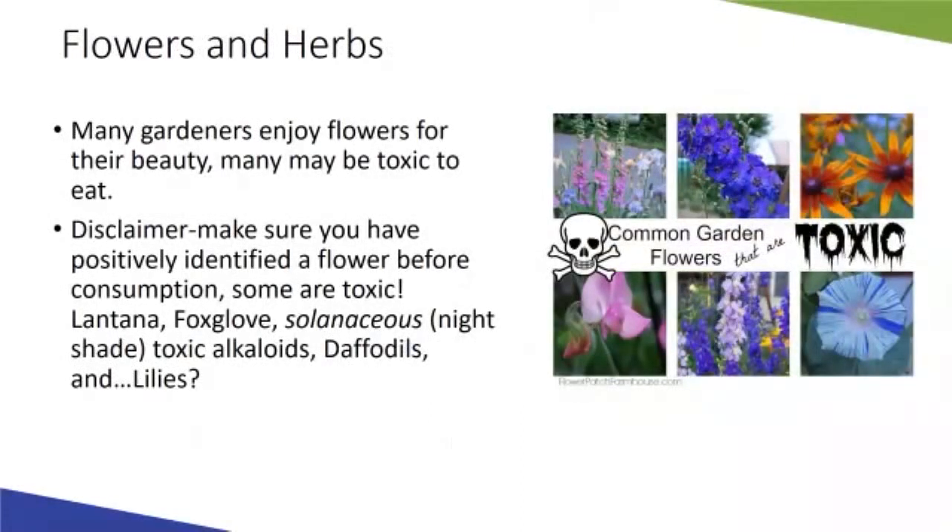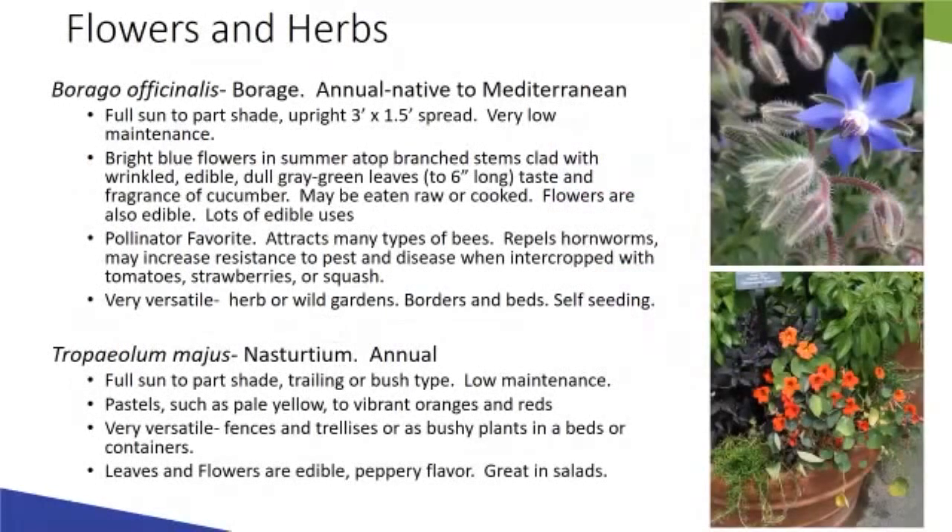This is a public service announcement mainly for edible flowers — this is really where we need to be careful. Many flowers, both annuals and perennials, may be toxic. Even if something's native, it still may have toxicity and cause issues if consumed. Make sure you have a positively identified flower before consumption and consult a professional if unsure. Some examples of toxic flowers are lantanas, foxgloves, plants in the solanaceous family, and daffodils. When in doubt, just don't consume that flower.